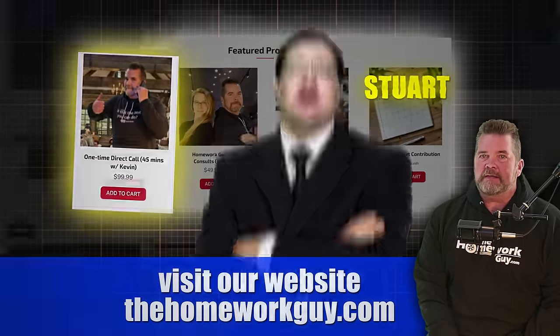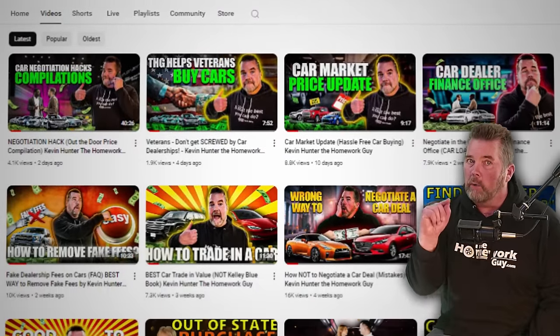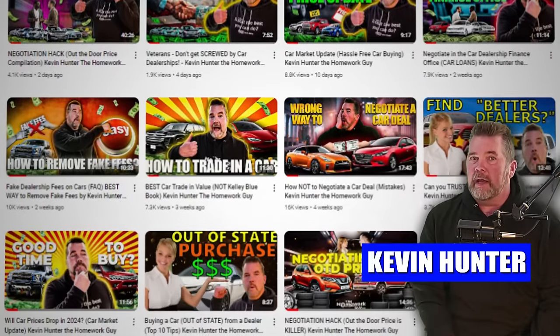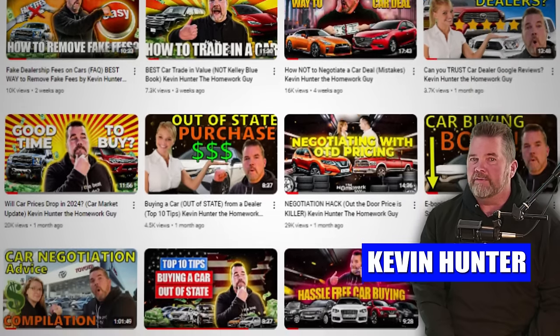Thanks, everyone, for coming back, and to our long-time followers out there, you guys rock. I'm Kevin Hunter, the Homework Guy, signing off on behalf of the Homework Guy team. God bless you all. Thanks for listening.